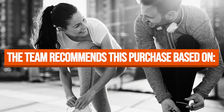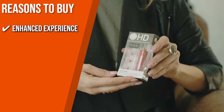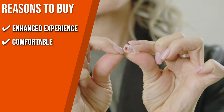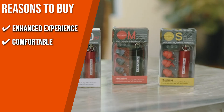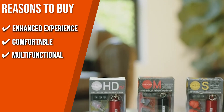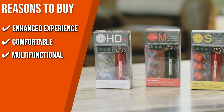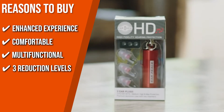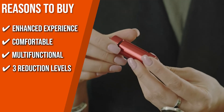The team recommends this purchase based on the following. Enhanced Experience: each filter improves the sound quality while reducing harmful noise to protect your ears — you can still hear and talk clearly though. Comfortable: its ultra-soft, hypoallergenic, reusable silicone plugs are made to be worn for hours without being uncomfortable and are almost invisible in your ear. Multifunctional: aside from being ideal for loud environments such as concerts, festivals, and bars, this pair also helps reduce noise sensitivity and provides peace for studying, focusing, and meditation. 3 Reduction Levels: you can choose from three filter sets in medium, high, and maximum for noise reduction up to 26 decibels.